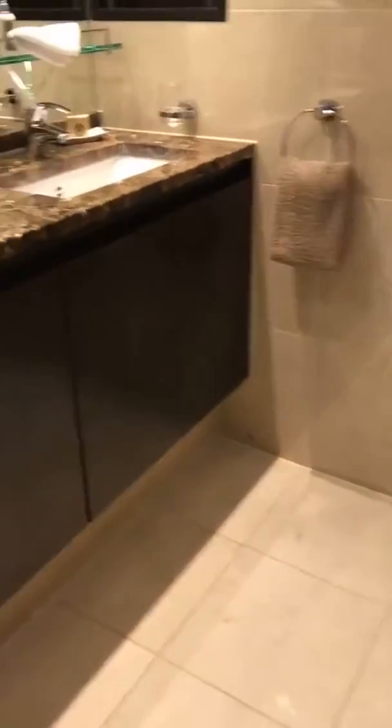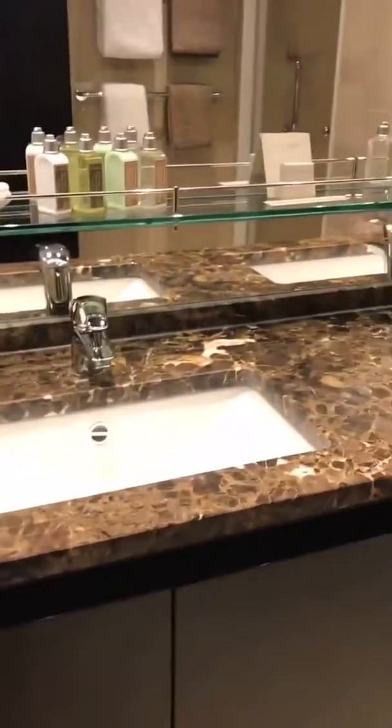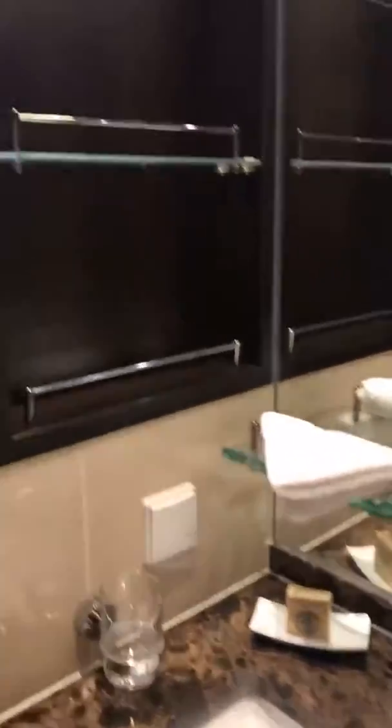The main bath has double sinks with shelves for your bath products on both ends. Dual vanity. There's lots and lots of storage, with a covered trash on one side.